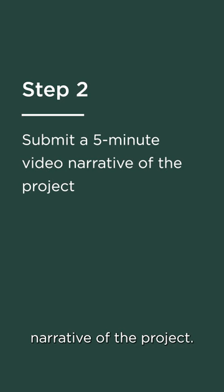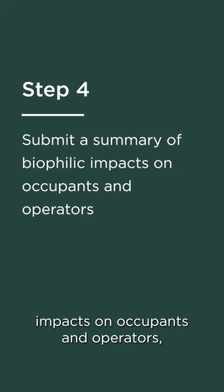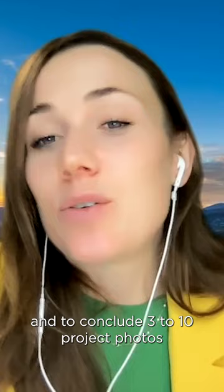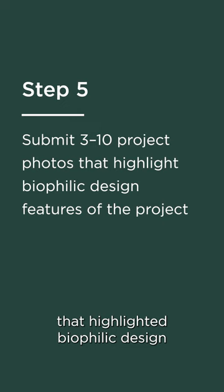First, a five-minute video narrative of the project. A biophilic design narrative in PDF format, not to exceed three pages if possible. A brief summary of biophilic impacts on occupants and operators, which might also include testimonials and other data as appropriate — not to exceed one page. And to conclude, three to ten project photos that highlight the biophilic design elements and attributes of the project.